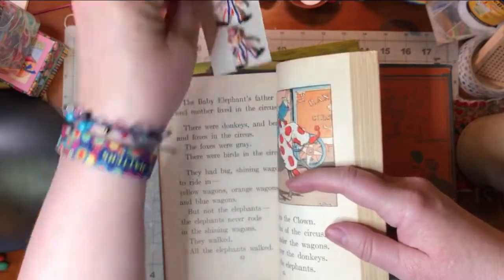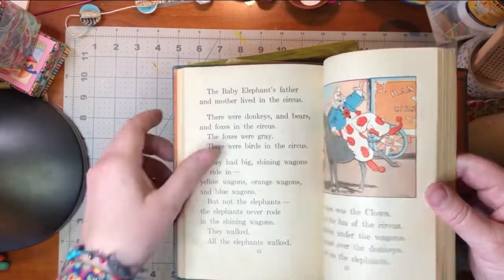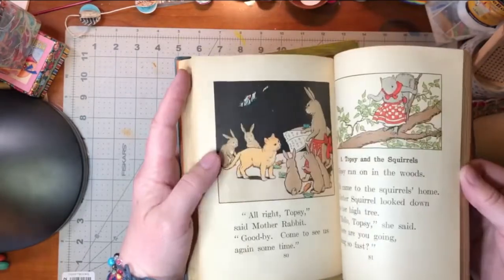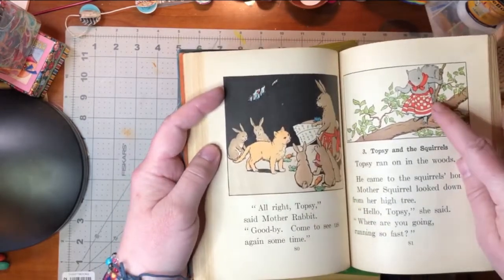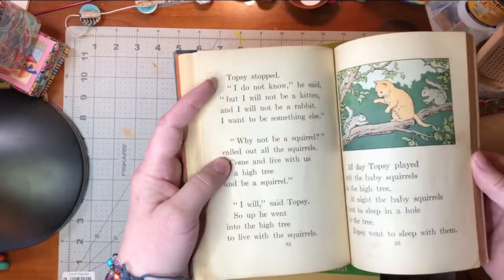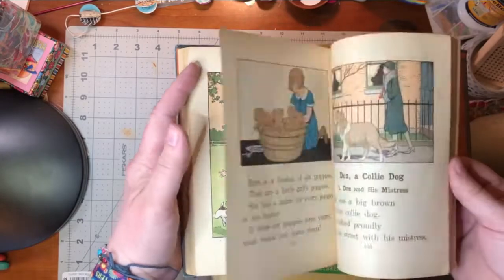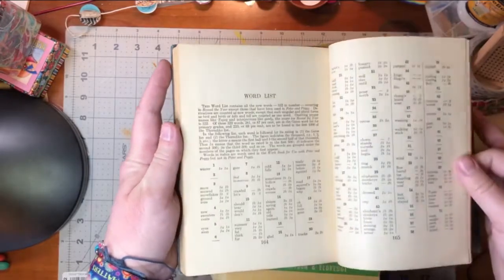Anybody who wants two clown buttons, let me know in the comments or email me. Oh that's cute — Topsy and the Squirrels! I love her little apron — I guess it's a her because she's wearing an apron. Mothers always wear aprons, right? Dogs — do you like dogs? Heck yeah. All that yummy goodness for two bucks.